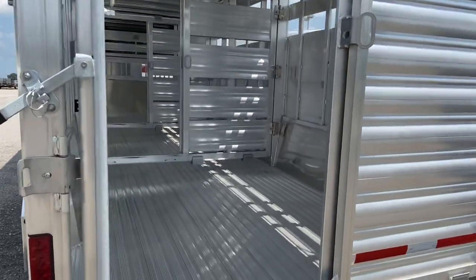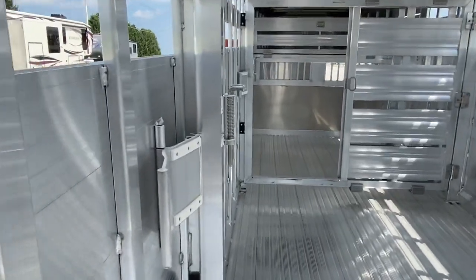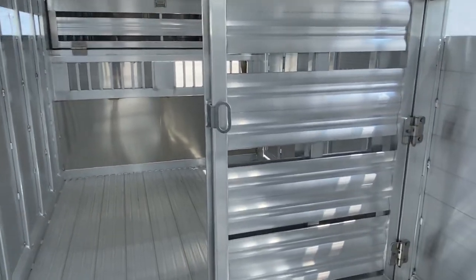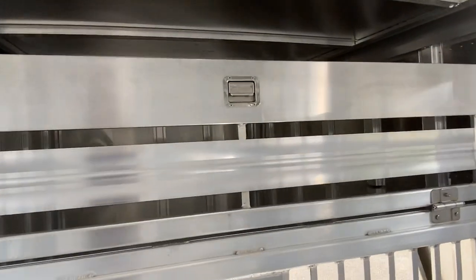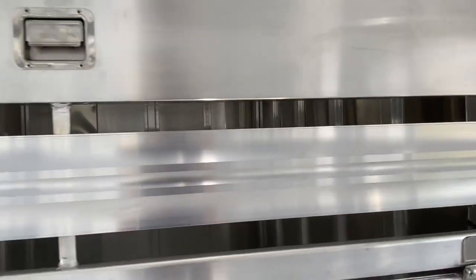This trailer also has two interior cut gates, both with sliders and slam latches. The calf gate also has an easy handle in the center to make that easy.